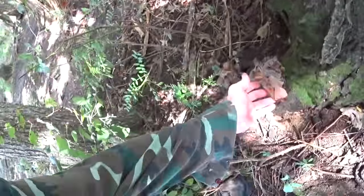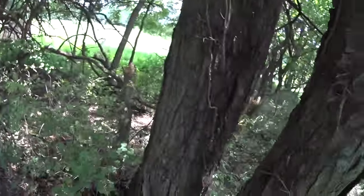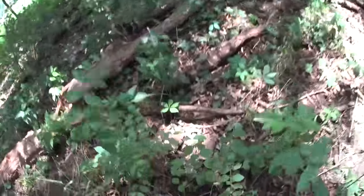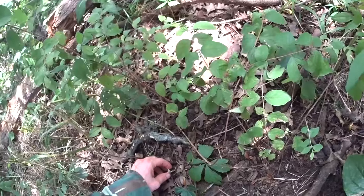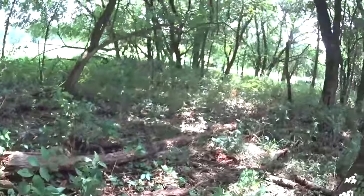A large amount of wood ear fungus there — so we found our second mushroom. Technically I guess this would be our third.